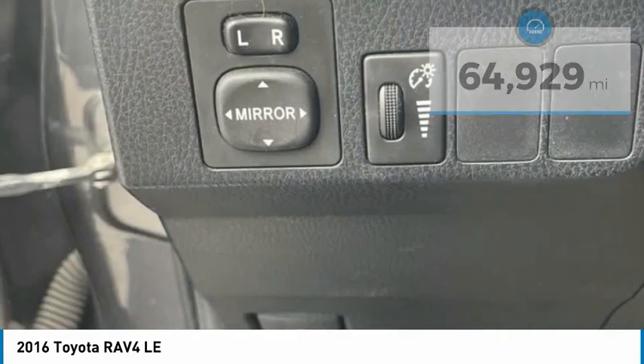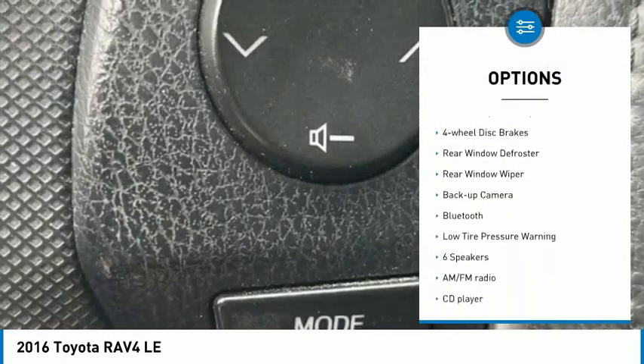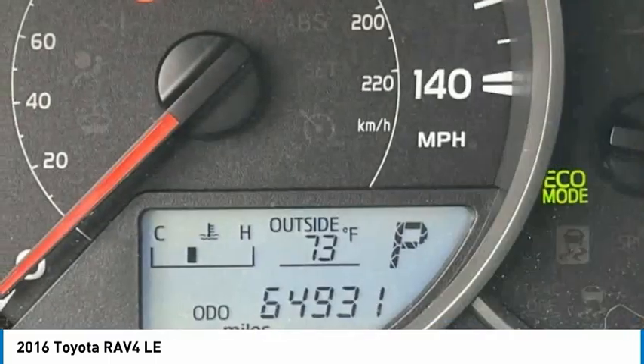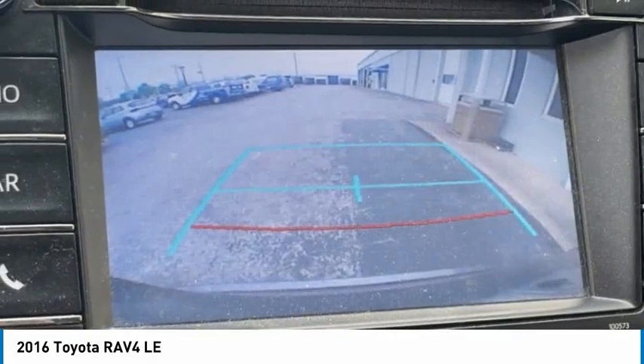Here are some of this vehicle's great options: electronic stability control, brake assist, traction control, remote keyless entry, four-wheel disc brakes, rear window defroster, rear window wiper, backup camera, Bluetooth, and low tire pressure warning.